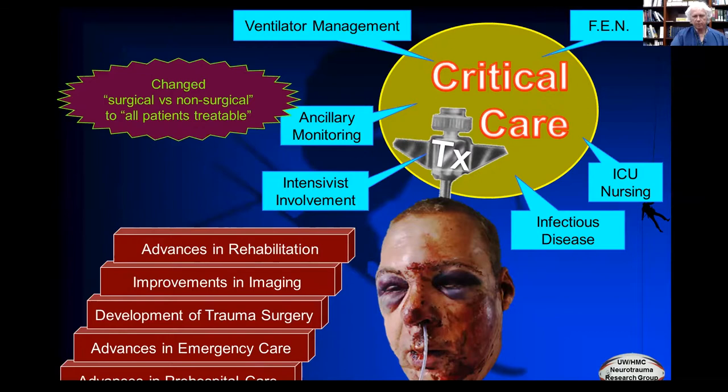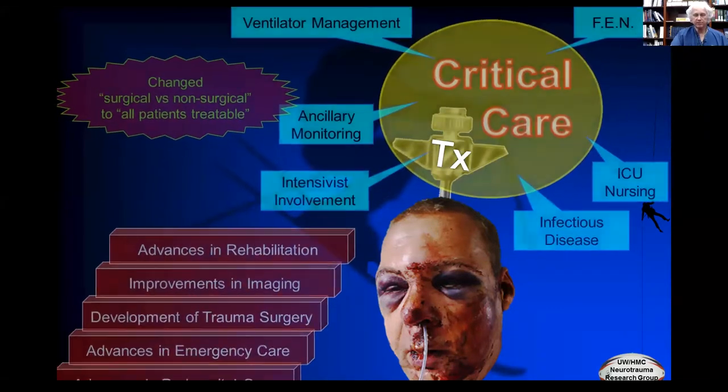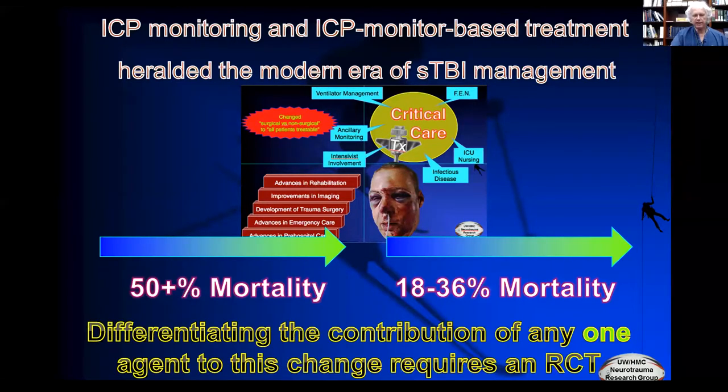At about the same time we really started doing ICP monitoring, at least at more TBI centers, a lot of other areas relevant to brain injury also had significant advances. Probably the biggest advance ever to occur in traumatic brain injury was imaging — suddenly we had CT scanning readily available and could finally see what we were doing. So although the correlation we quoted was about ICP monitoring and outcome, in truth it should include the entire concatenation of these different items, and differentiating the contribution of any one agent requires a randomized controlled trial.